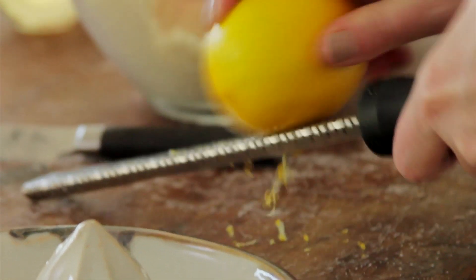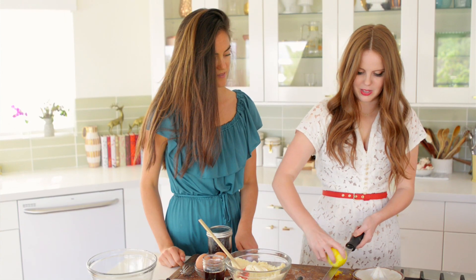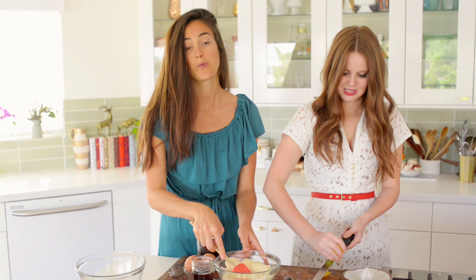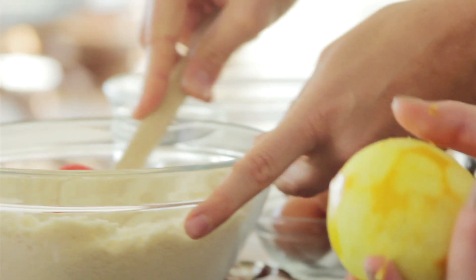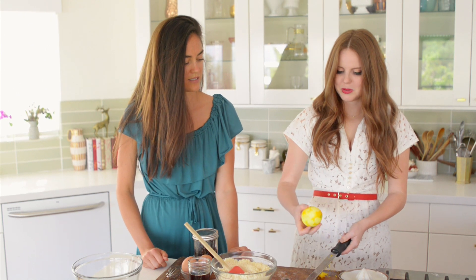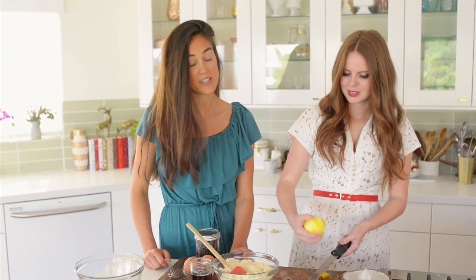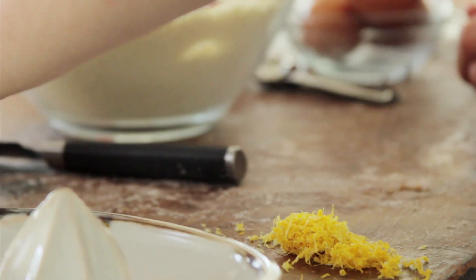I'm going to get started on zesting and juicing the lemon while Laurel mixes the dry ingredients. This is a Meyer lemon from the tree outside — we love Meyers at Sweet Laurel, they're our favorite. Whenever Laurel needs lemons I always have a ton. The last time they came over I gave them about two dozen lemons, which she's been using for jams and lemon bars.